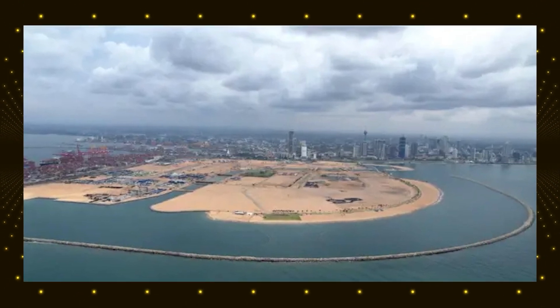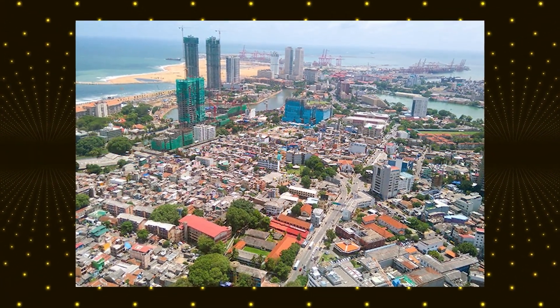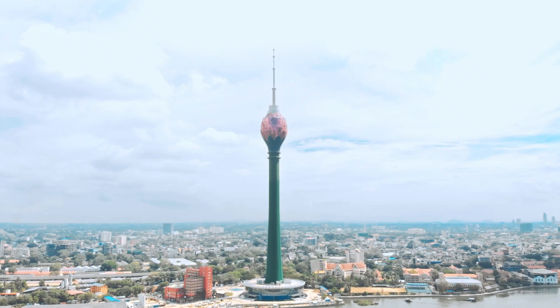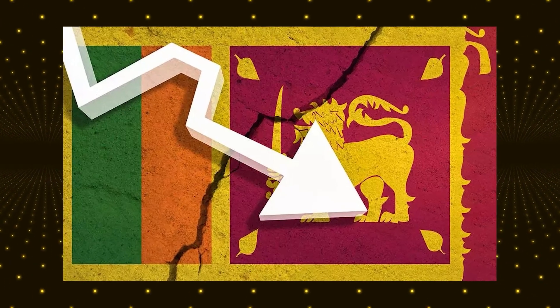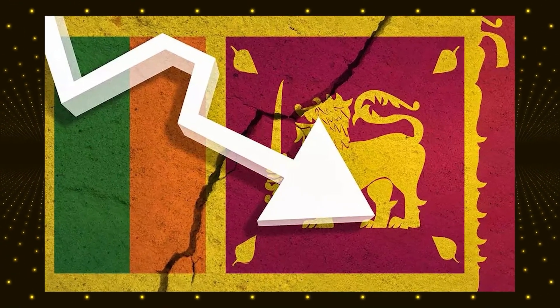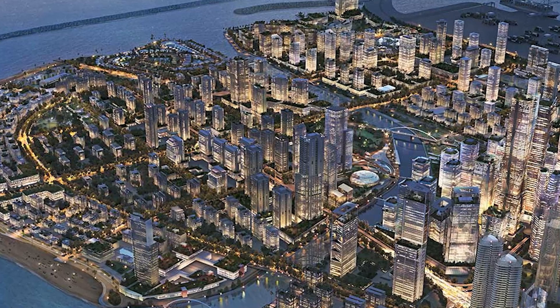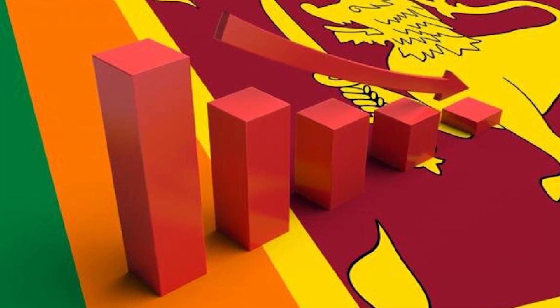The government has promised regulations to ensure fair economic participation, but many remain doubtful. There is also uncertainty about whether the island will actually attract the level of investment needed for success. While the government promotes it as Sri Lanka's future financial hub, experts question whether global companies will choose Colombo over more established business centers like Singapore and Dubai. Political instability, fluctuating economic policies and concerns about governance could make investors hesitant. Additionally, Sri Lanka's recent economic crisis has further weakened confidence, making it unclear whether the country is in a position to sustain such an expensive project. With these controversies in mind, the future of Colombo Port City remains uncertain. Supporters see it as a transformative project that could boost Sri Lanka's economy, while critics fear it could deepen the country's financial struggles.